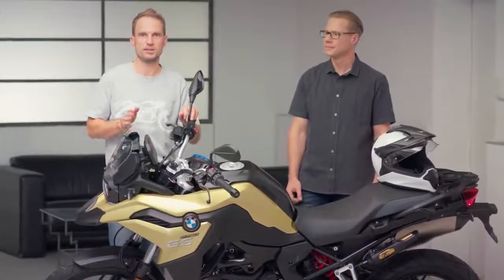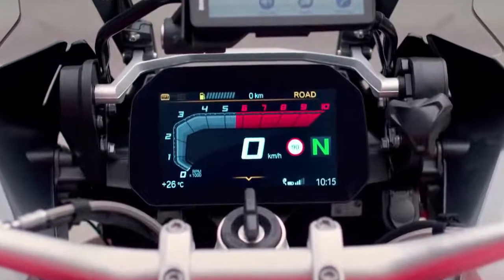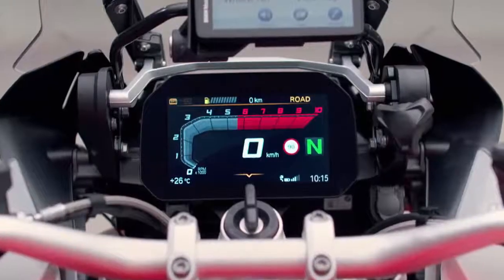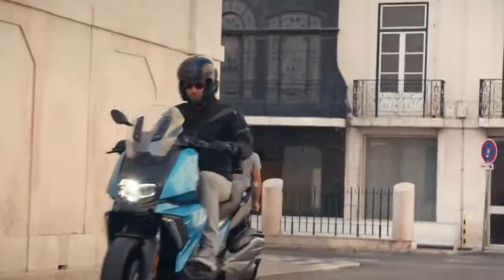Information about speed, RPMs and the selected gear are in the center. Top right you have the riding mode and configurable vehicle information such as range. At the bottom you can find temperature, time and connectivity status. So the standard view is condensed to the most relevant information you need while riding.